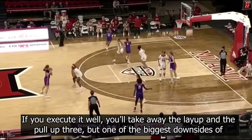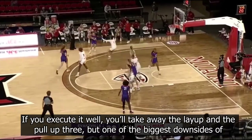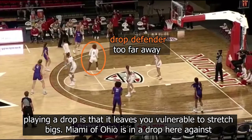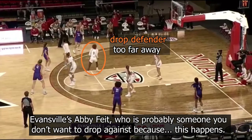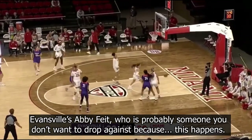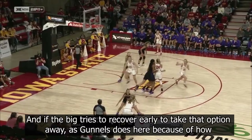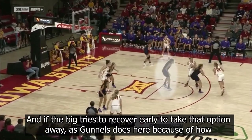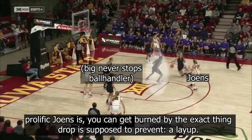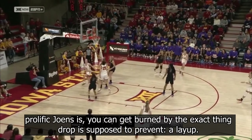If you execute it well, you'll take away the layup and the pull-up three, but one of the biggest downsides of playing a drop is that it leaves you vulnerable to stretch bigs. Miami of Ohio is in a drop here against Evansville's Heavey Fite, who's probably someone you don't want to drop against because this happens. And if the big tries to recover early and take that option away, as Gunnels does here because of how prolific Jones is, you can get burned by the exact thing drop is supposed to prevent — a layup.